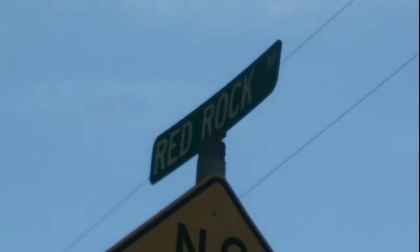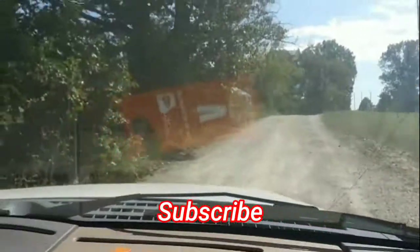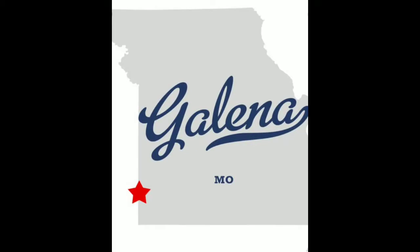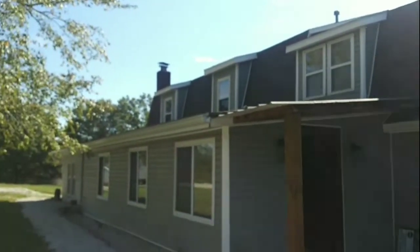We're on Red Rock Road, let's go take a look. Hello everybody, look where I'm at — I'm in Galena, Missouri. Today I'm gonna look at this place here. I'm gonna tour this house because I might be interested in it, so let me take you through it.